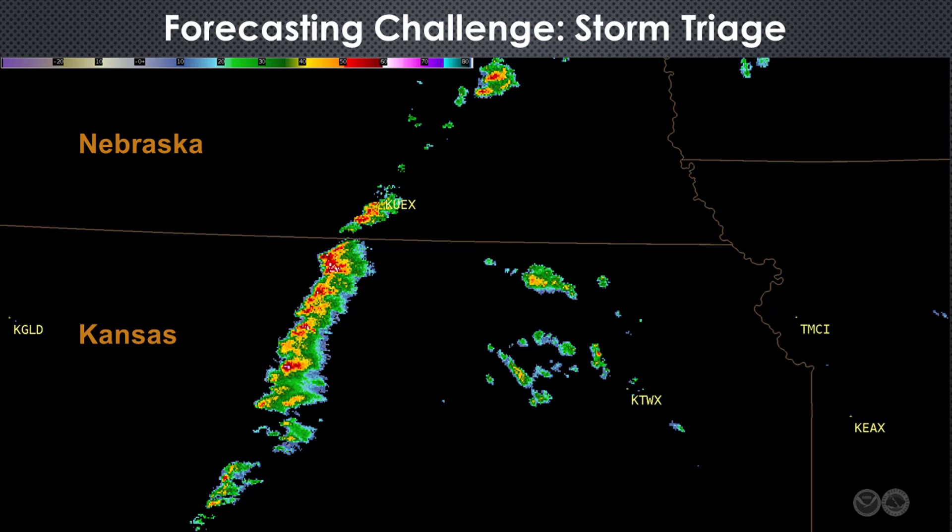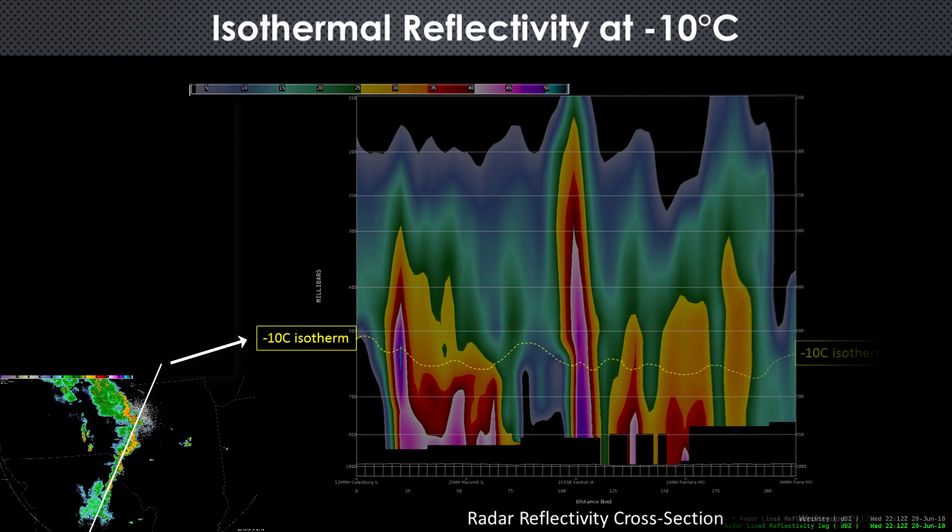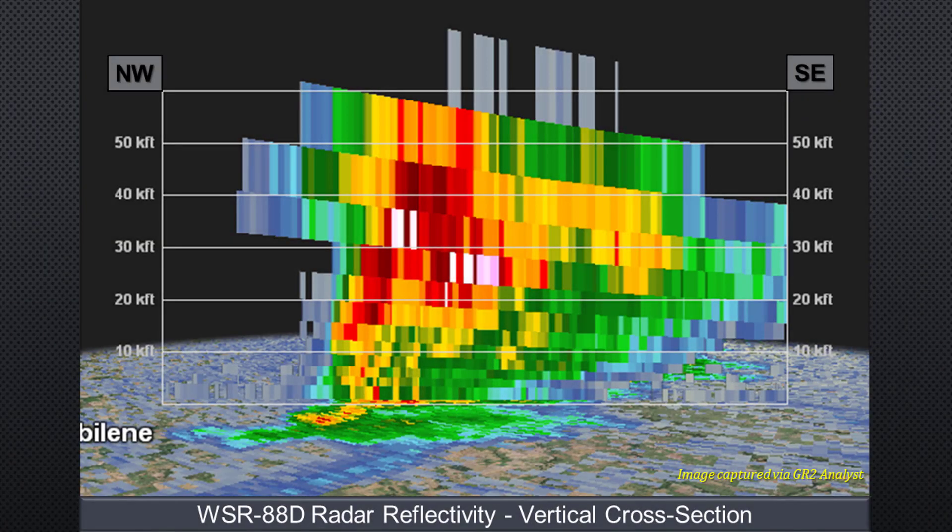In those situations, one of the products that forecasters find helpful is isothermal reflectivity at minus 10°C. This product is generated by finding the reflectivity value at minus 10 degrees Celsius using the 3D mesoscale temperature profile from the High Resolution Rapid Refresh model. Research has shown that high reflectivities at temperatures colder than minus 10°C infer an increasing likelihood of severe hail, especially values greater than about 50 dBZ. Interrogating this product makes it easy to identify the strongest cores and determine which ones to focus on first for potential severe weather.